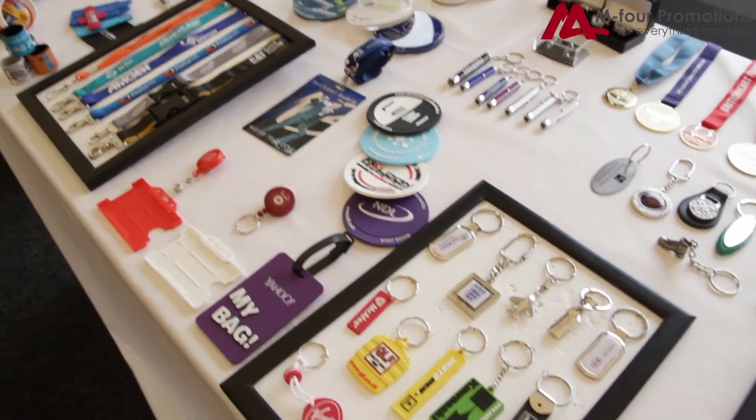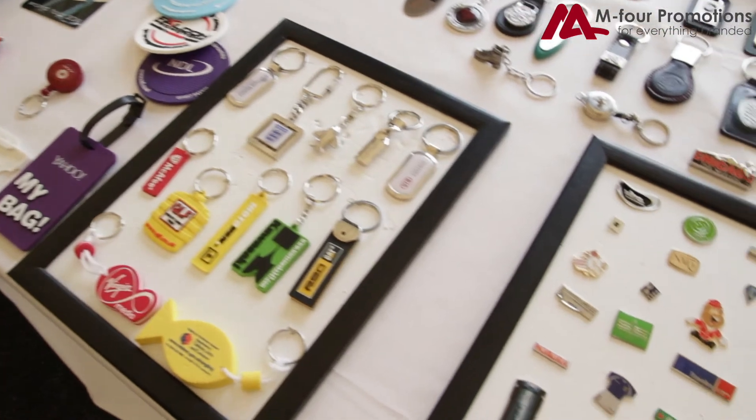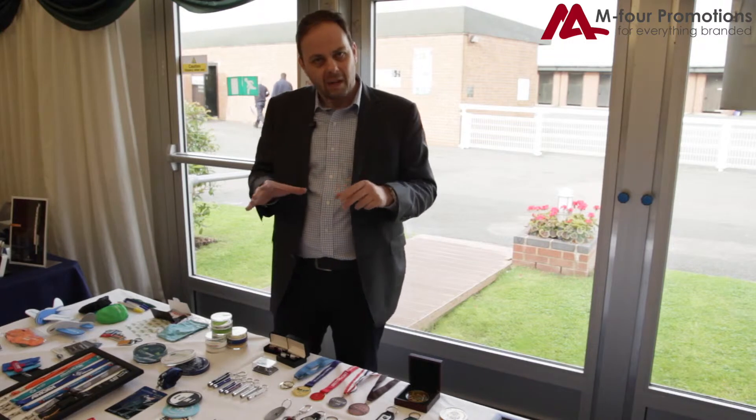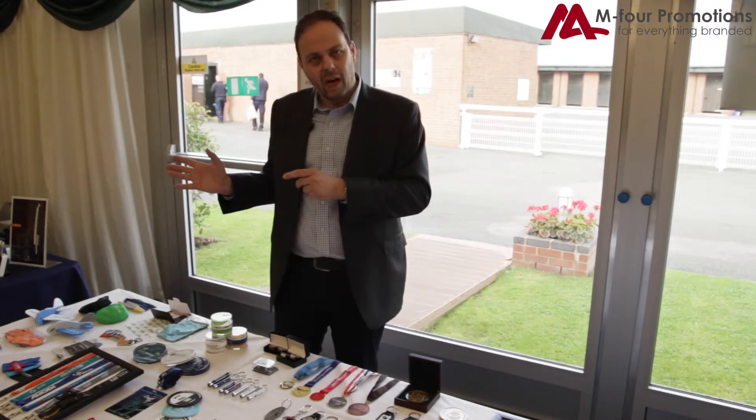We also do a range of other products: lens cloth cleaners, slap banners, projector torches, foldable frisbees, banner pens. So we're not just all about the badges and the lanyards, we also have a range of other products.